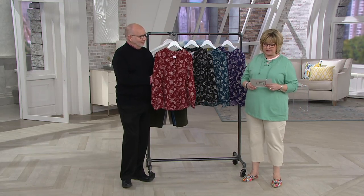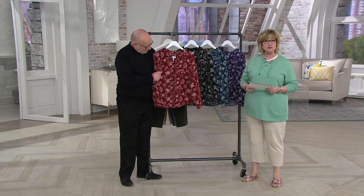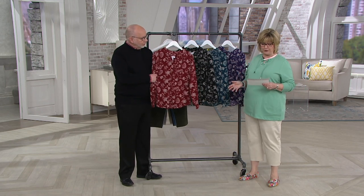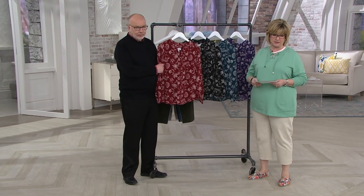We're going to talk first about a stretch crepe blouse. This is so pretty and it's our denim deal. We just reduced the price — we found out recently we cannot get any more of these. So it's on sale for you, down from $40 to less than $25, which is awesome.